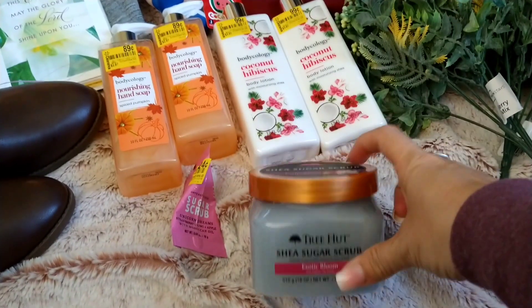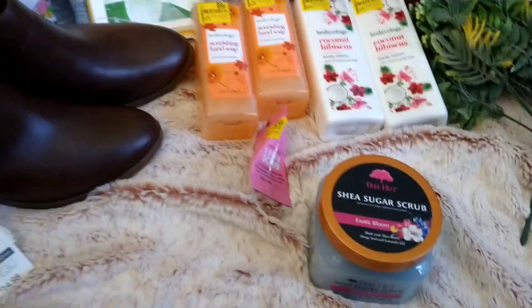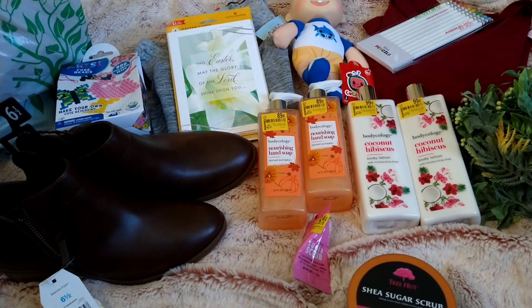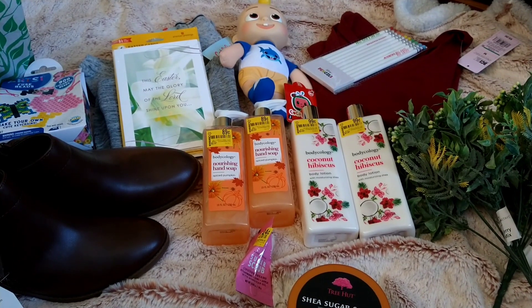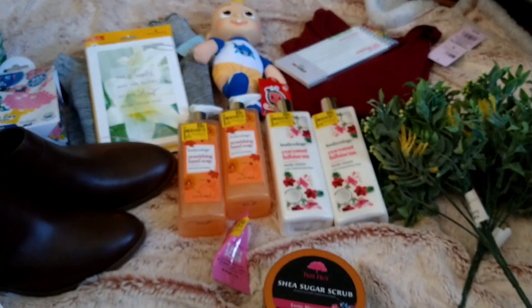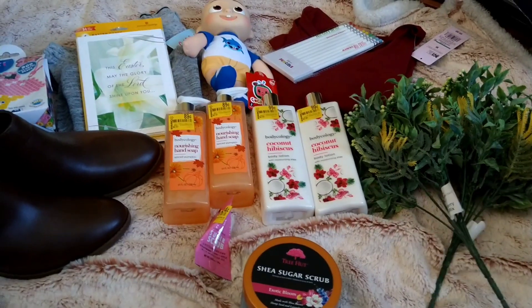The last thing I picked up was the Tree Hut Shea Sugar Scrub in Exotic Bloom — shea butter, hemp seed, and lavender oil — because I like to use body scrubs in the shower at least twice a month. And that is it for my large haul! I got a lot of clearance items and Easter basket items. Jeremiah and Daddy are at baseball practice, so I'm going to start cooking dinner for when they get back. Hope you guys have a wonderful blessed day — we'll see you in our next video, bye everyone!